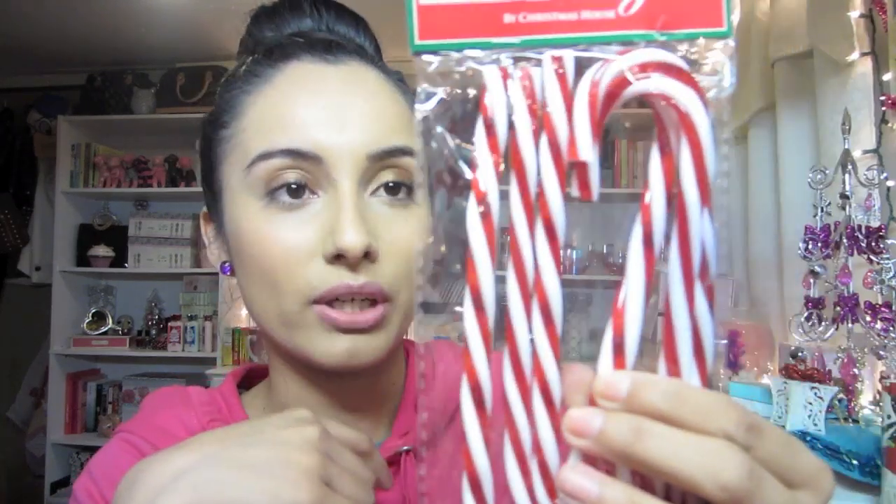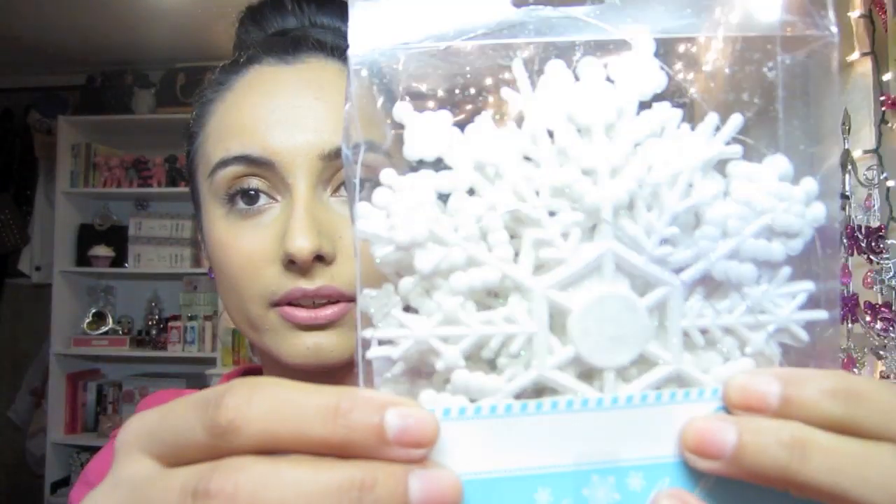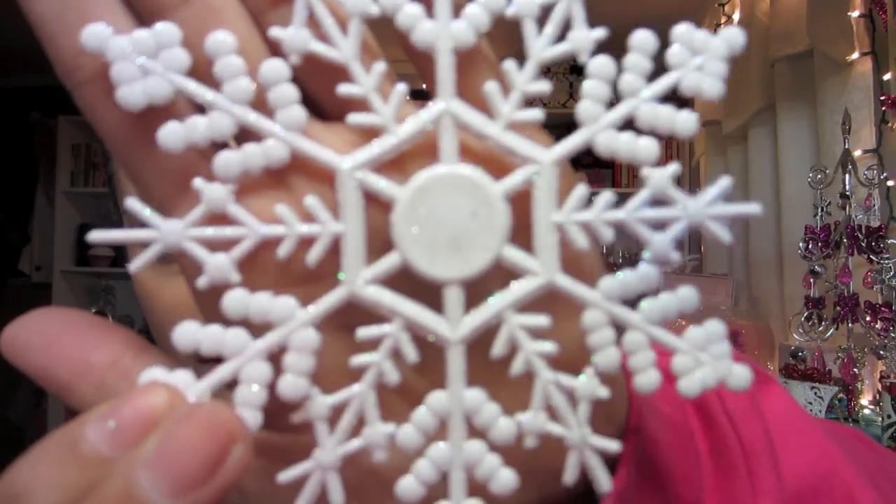I also bought peppermint - I think I showed this in my previous Dollar Tree haul which I will link below. I got little ornaments that come with six. I'm thinking of doing a DIY video so let me know if that's something you'd like to see. I also got these little sparkly snowflakes - they're super cute and I wanted to hang these on my mirror. They come six for a dollar.